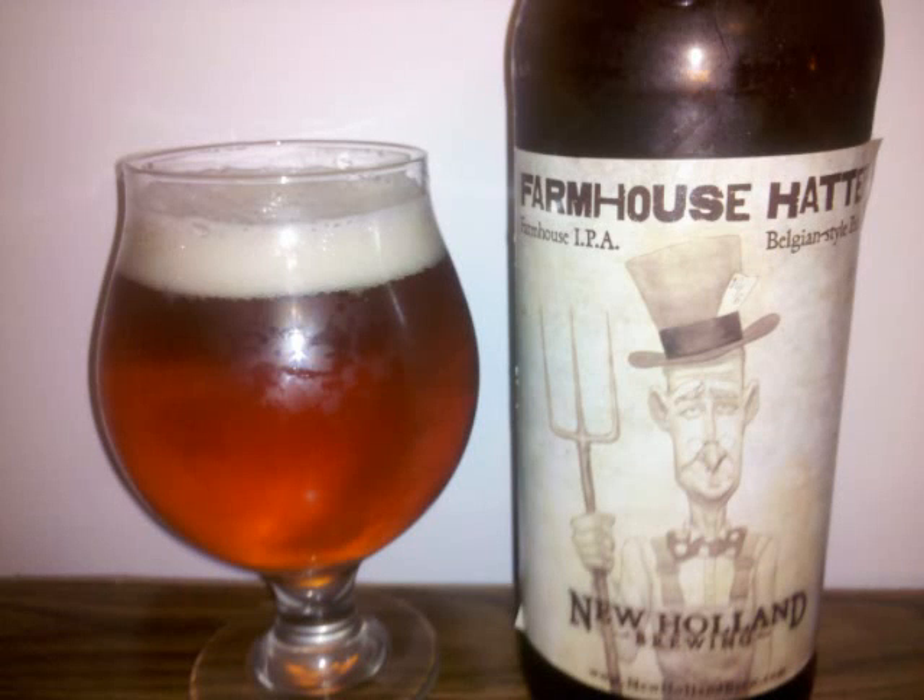New Holland Farmhouse Hatter is a Belgian IPA with 5.8% ABV. It's a clear, deep amber-colored beer, sporting a medium-sized off-white head. The lace imprints intricate patterns on the glass.